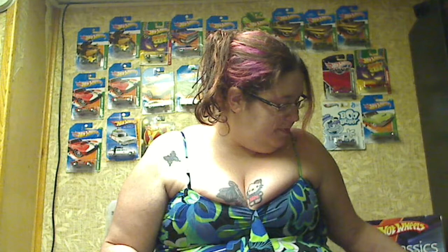Following over, we've got the Fuji blimp. I like the blimps. And last but not least, the Oscar Mayer Wienermobile — very cute. I love this one.